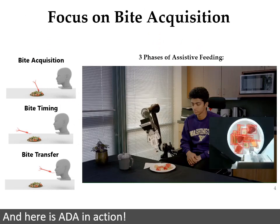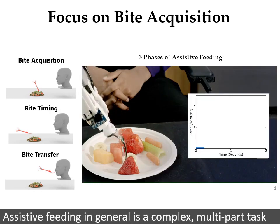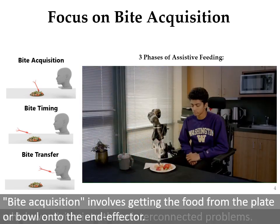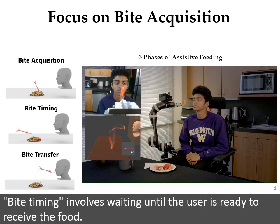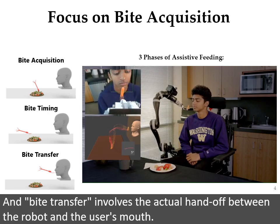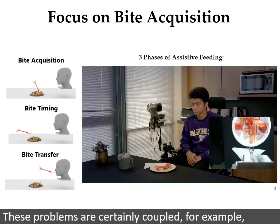And here is ADA in action. Assistive feeding, in general, is a complex, multi-part task, which we divide into three interconnected problems. Bite acquisition involves getting the food from the plate or bowl onto the end effector. Bite timing involves waiting until the user is ready to receive the food. And bite transfer involves the actual handoff between the robot and the user's mouth. These problems are certainly coupled.